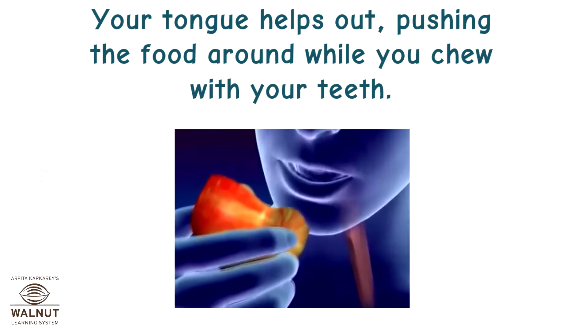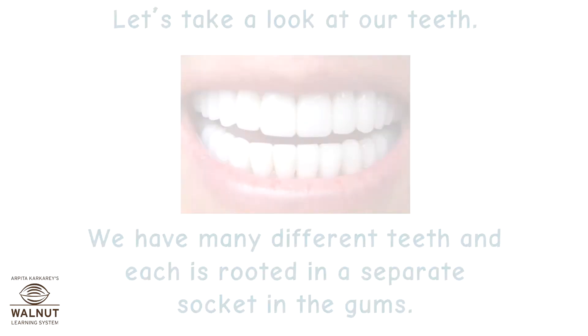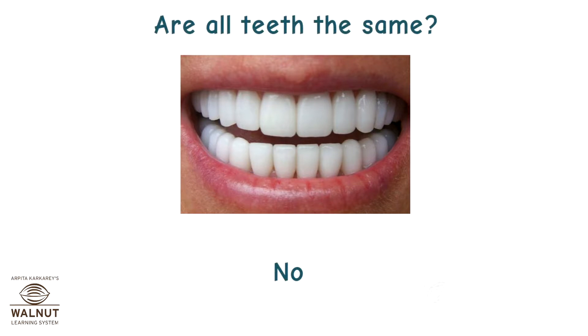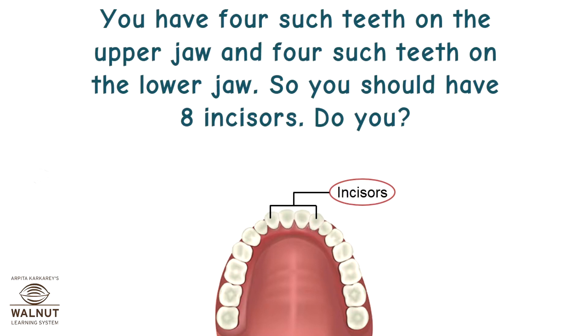Your tongue helps out, pushing the food around while you chew with your teeth. We have many different teeth and each is rooted in a separate socket in the gums. Are all teeth the same? No. The teeth in the front and center are flat and sharp — these are the teeth you use for cutting and biting. They are called the incisors. You have four on the upper jaw and four on the lower jaw, so you should have eight incisors.